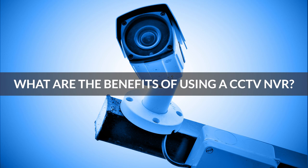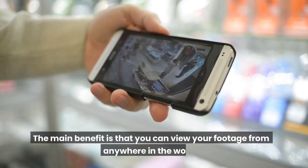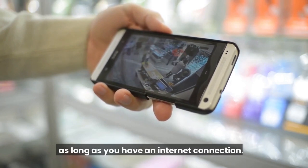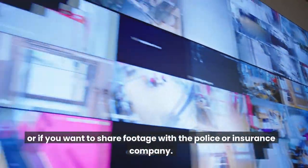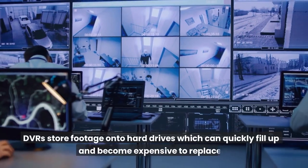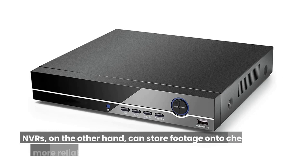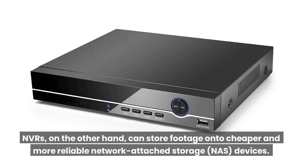What are the benefits of using a CCTV NVR? There are many benefits to using a CCTV NVR over a traditional DVR. The main benefit is that you can view your footage from anywhere in the world as long as you have an internet connection. This is perfect if you need to check on your property while you are away, or if you want to share footage with the police or insurance company. Another benefit of using a CCTV NVR is that they offer better storage options than DVRs. DVRs store footage onto hard drives which can quickly fill up and become expensive to replace. NVRs, on the other hand, can store footage onto cheaper and more reliable network attached storage devices.